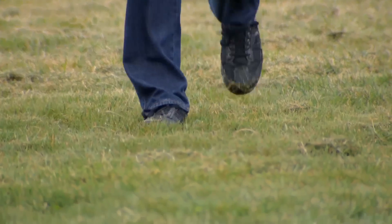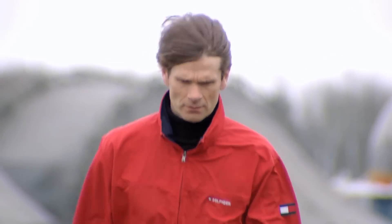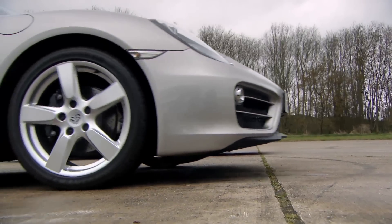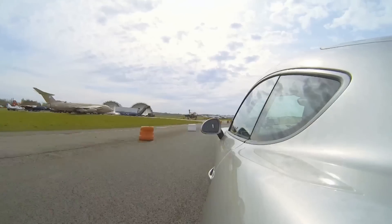To help me find out which is best, I'm being joined by Finnish double world rally champion Marcus Gronholm — a man with ice running through his veins. We're going to race the cars head to head in a one-kilometre drag race and then over a flying lap. But first we need to decide who drives what.